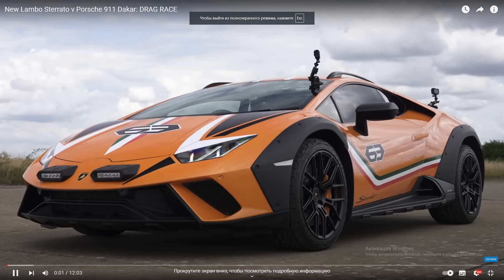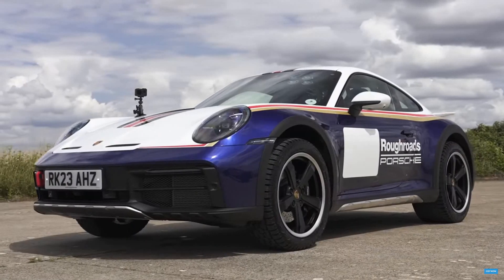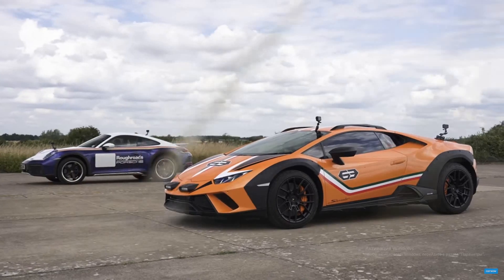What's quickest in a drag race? The new Lamborghini Huracan Sturato or a Porsche 911 Dakar? Well, we're going to find out because I'm going to race them over the standing quarter mile. I'm Matt Watson and you're watching Car Wow.